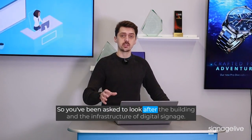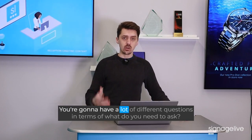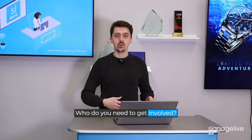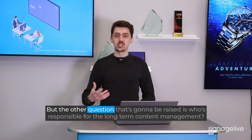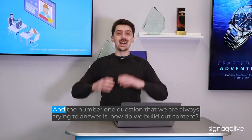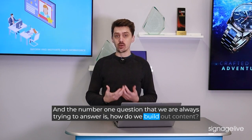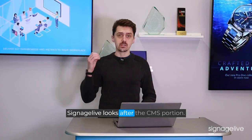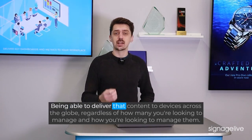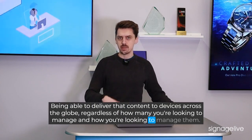So you've been asked to look after the building and the infrastructure of digital signage. You can have a lot of different questions in terms of what do you need to ask, who do you need to get involved, what content do you want to display — but the other question that's going to be raised is who's responsible for the long-term content management. The number one question we are always trying to answer is how do we build out content. Signage Live looks after the CMS portion — that's where we thrive — delivering content to devices across the globe regardless of how many you're looking to manage.